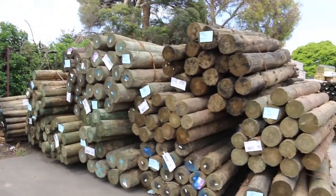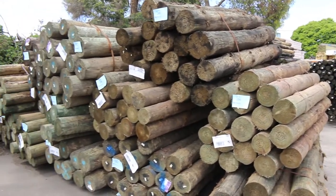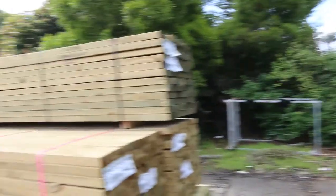We're right down the back of the yard here guys where you can see some massive poles. There's a good range of different diameters and lengths there. So if you've been looking for some poles, make sure you're in tomorrow and check them out.